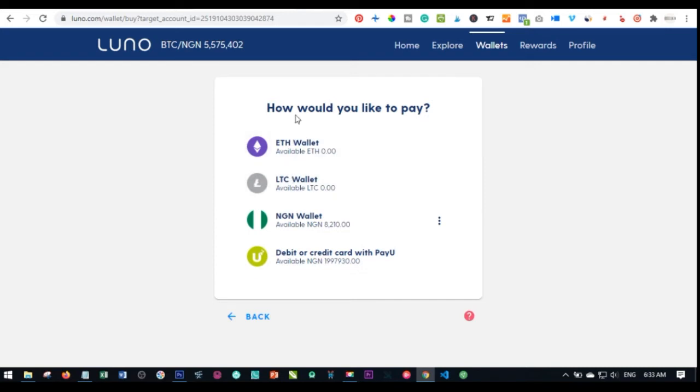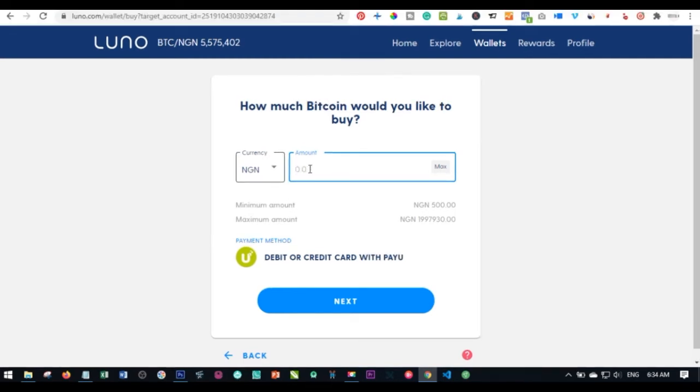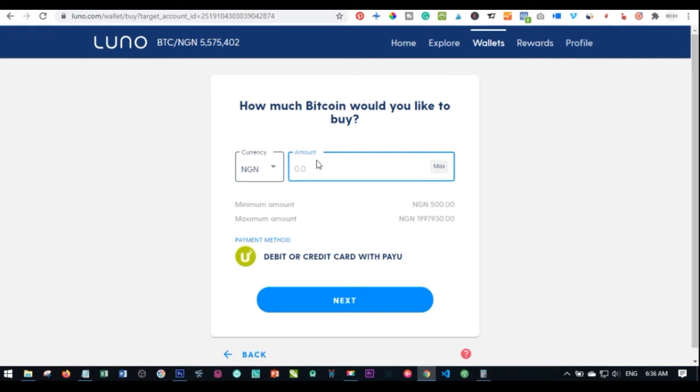Before you can actually buy bitcoin you need to have money in your local currency wallet. I'm in Nigeria so I'll show the naira example. If you don't have money in your local currency wallet, you just need to pay with debit or credit card. Click on 'How would you like to pay' and select credit card. Enter the amount you want to deposit. My verified account limit is approximately 1.9 million naira and the minimum I can buy is 500 naira.